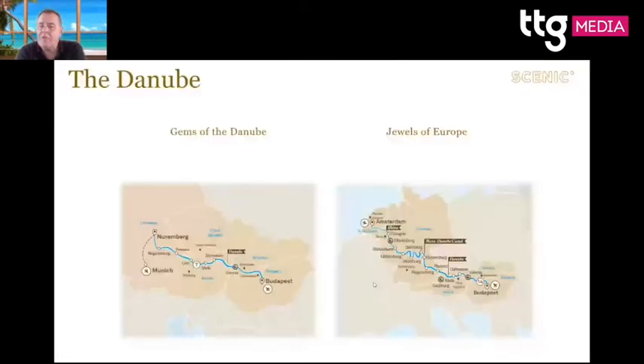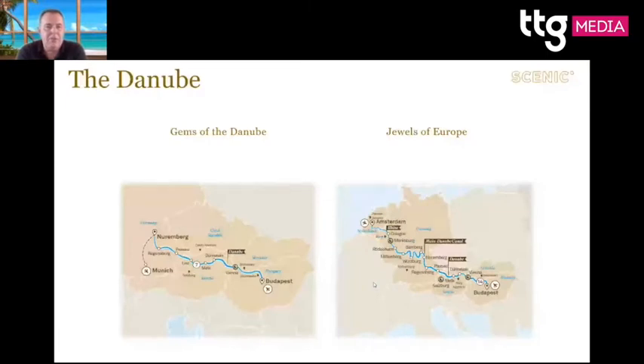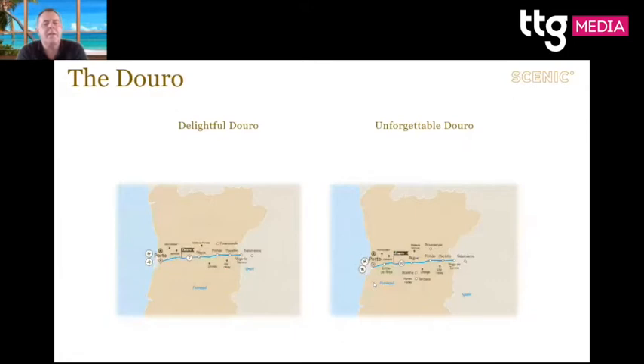We also do the Rhine and the Danube, and Russia as well. Gems of the Danube is extremely popular — fly into Munich, then cruise from Nuremberg down to Budapest, seeing beautiful places like Vienna. You can also do a longer 14-night itinerary from Amsterdam to Budapest. The Douro has two itineraries: a seven-night going to the Spanish border and back to Porto, and a longer 10-night covering more towns.